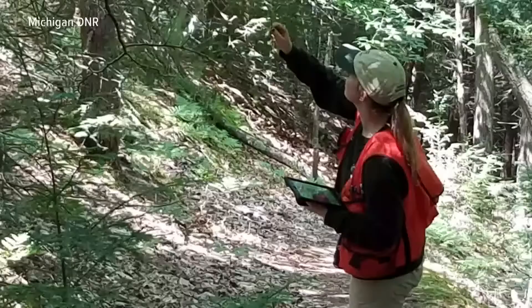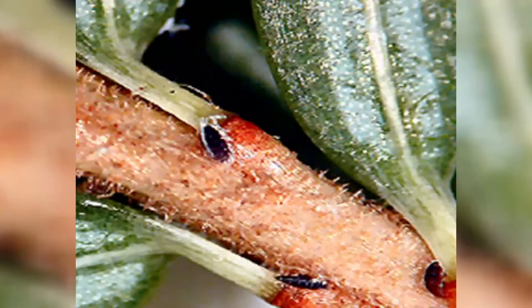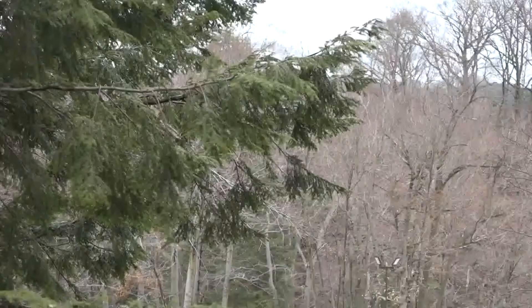The hemlock woolly adelgid have not been found further north than the Ludington area for now, and hopefully it stays that way. Right now we're looking at it as kind of a game of containment. But these small insects can travel — they can hitch a ride on a bird, a squirrel, deer, or even the wind, a backpack, or a fleece.